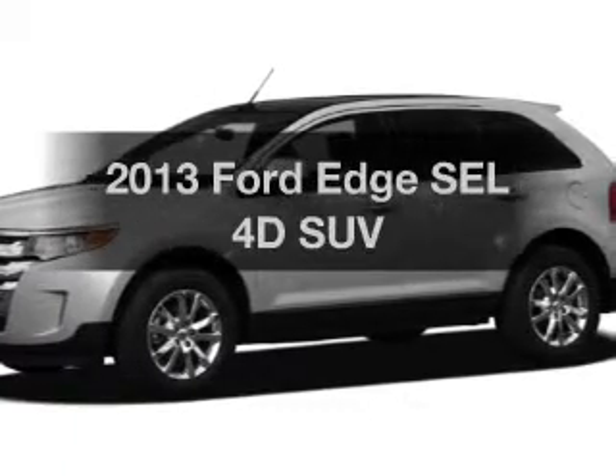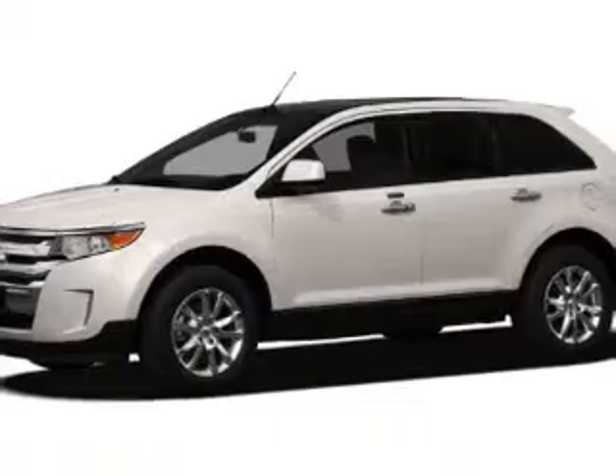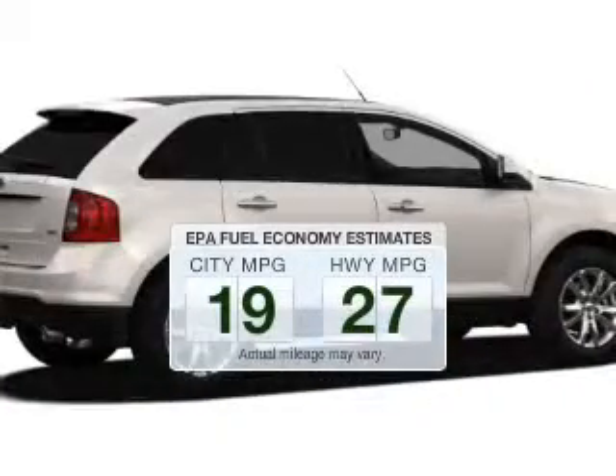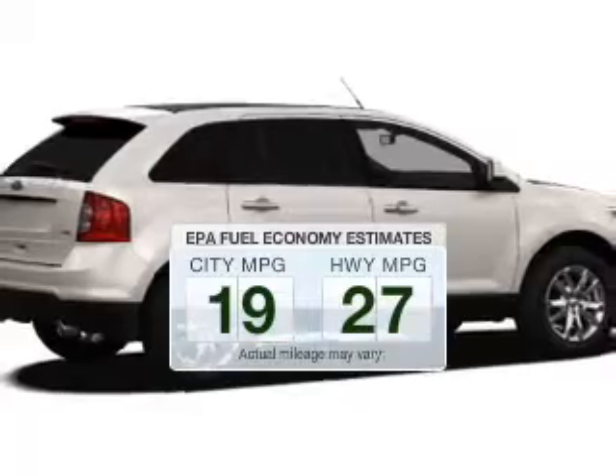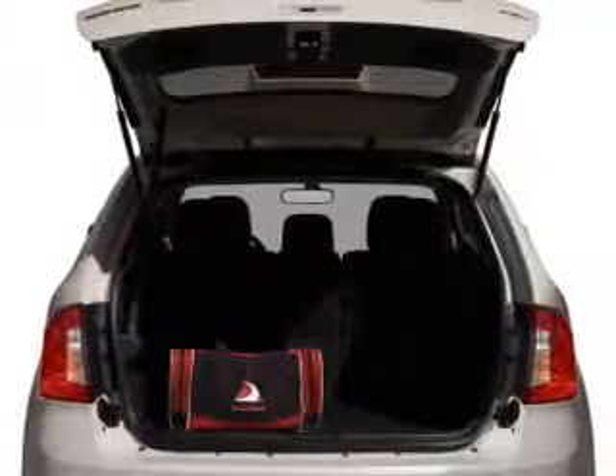Get noticed in this 2013 Ford Edge — everything you need under one roof with this great vehicle. In the city or on the highway, you'll spend less time at the pump with this fuel-efficient vehicle. The powertrain includes front-wheel drive with a reliable engine driven by a six-speed automatic transmission.